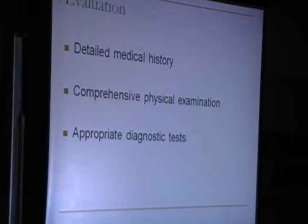When we look at an evaluation, what is required is we need to take a very comprehensive, detailed medical history, and a comprehensive physical examination — because sometimes allergic problems, when they present, can be picked up at physical examination as it can be very subtle. That's why physical examination is a very important part of your evaluation, and it is important to order appropriate diagnostic tests.